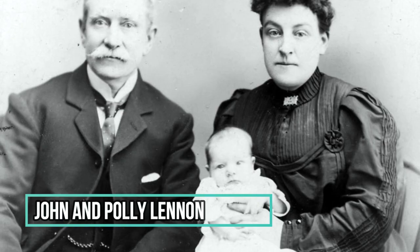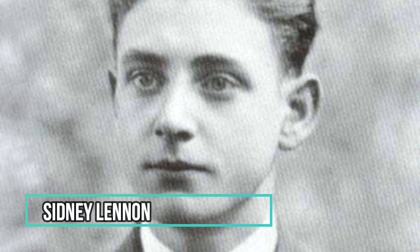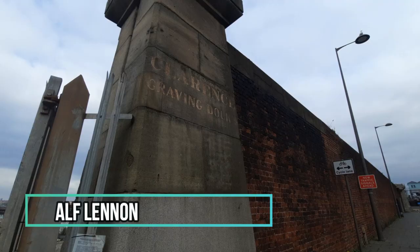They helped to establish modern-day Liverpool, and amongst those were the Lennons, who of course started out as O'Lennon. So let's go and explore more.